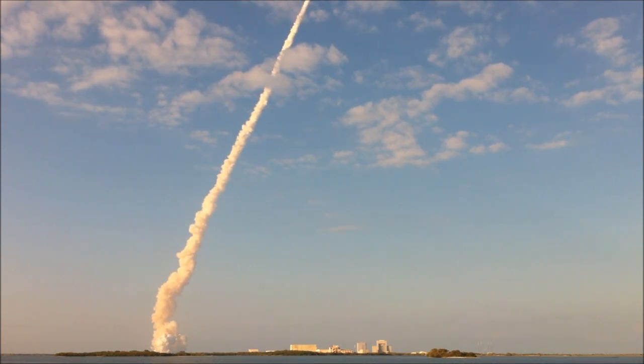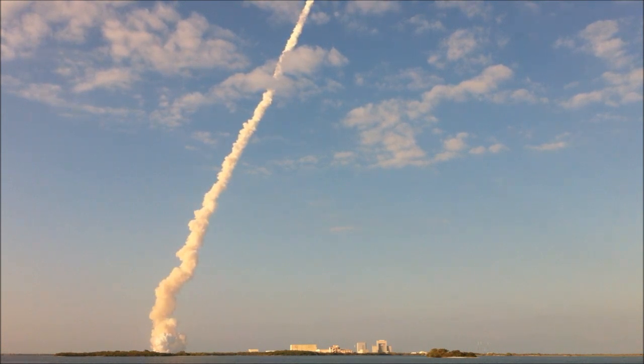Discovery's engines are now throttling down as the orbiter passes through the area of maximum pressure, reducing stress on the shuttle as it goes supersonic.